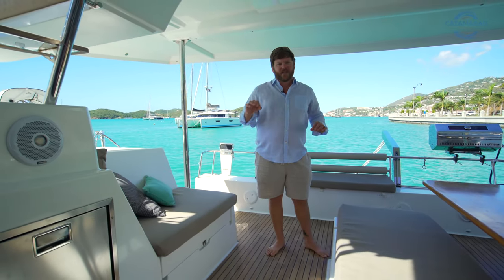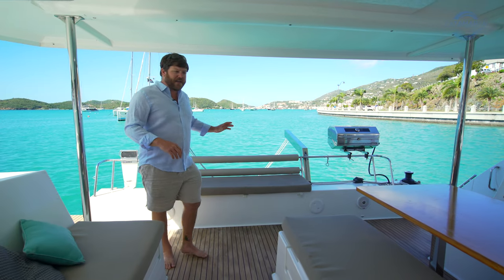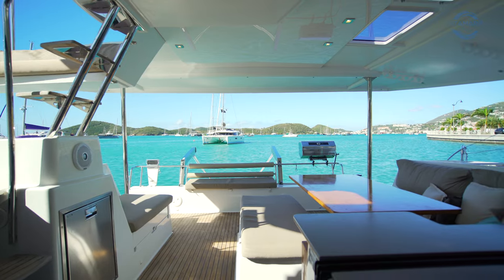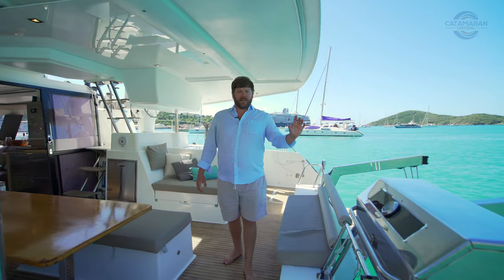The angle on the coaming is the perfect backrest whether you're underway or at anchor. Behind me we also have very nice bench seating — just another area to hang out in this cockpit. We've had 10 people on board a Helia 44 with everyone having their own space.